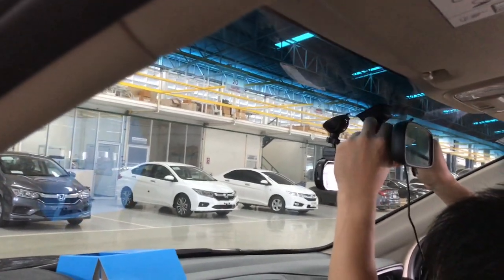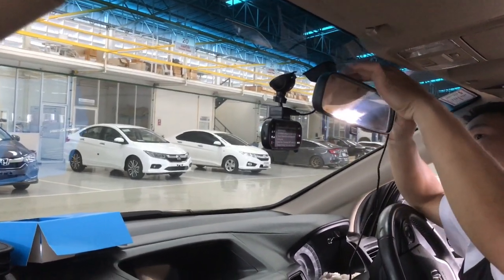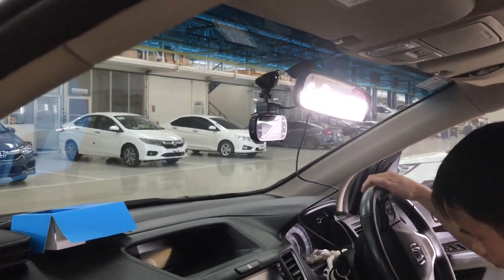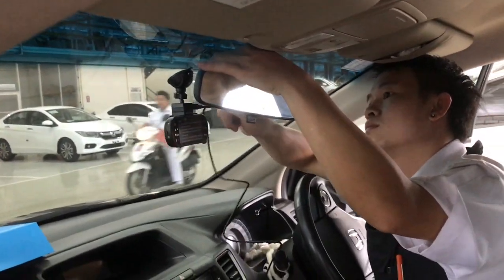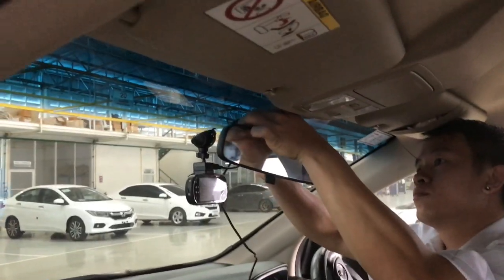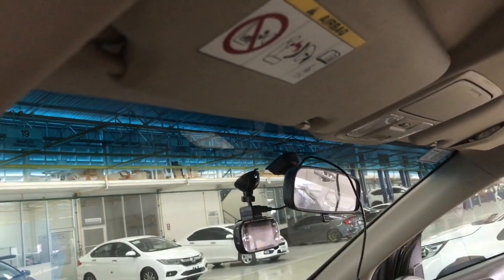The camera actually snaps off the mount, so the mount stays on the windscreen. The advice is don't leave the camera there when the car is parked because people can see it and may steal it. I have to admit the technician is doing all this very confidently.